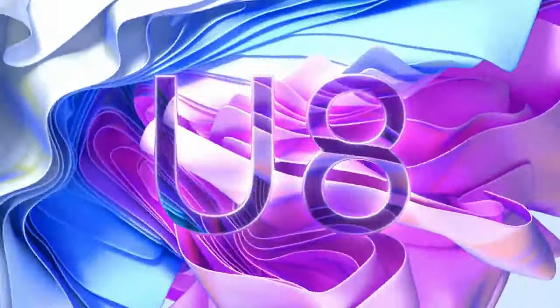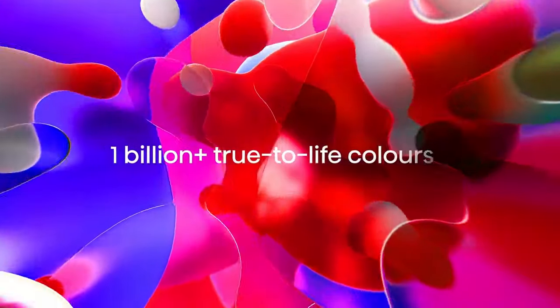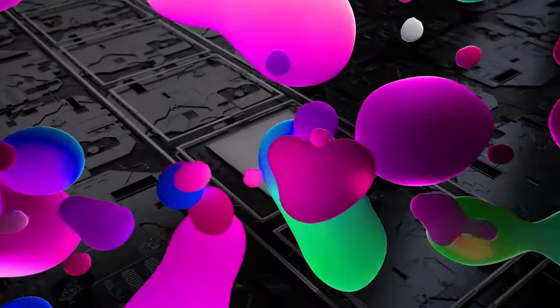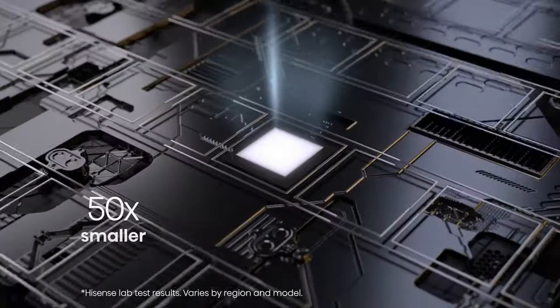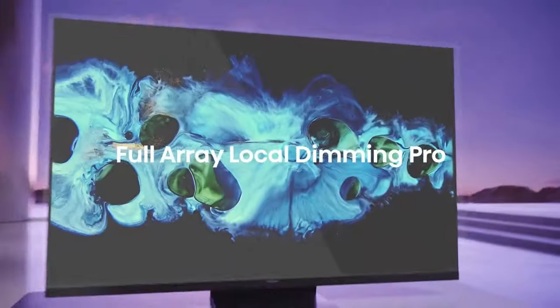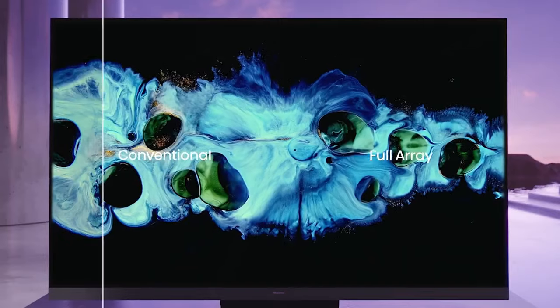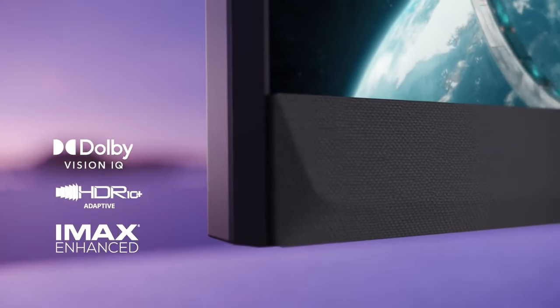Number five: Hisense U8H. The U8H features a 4K Ultra HD display offering a resolution of 3840x2160 pixels for incredibly sharp and detailed images. It likely supports high dynamic range HDR content, which enhances the contrast and color range of the picture for a more lifelike viewing experience. Common HDR formats include HDR10 and Dolby Vision.